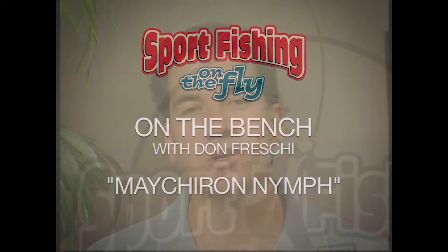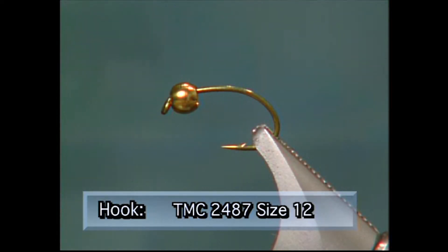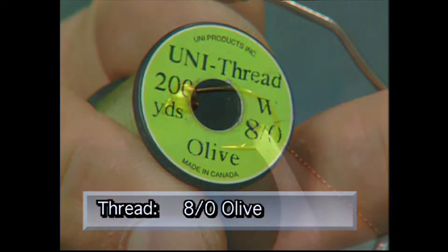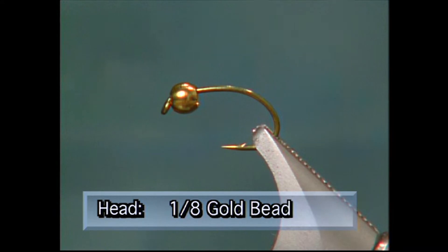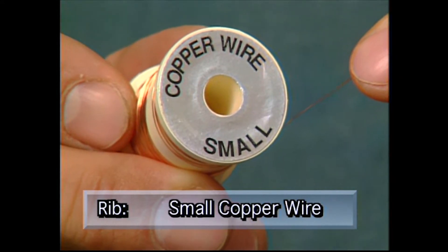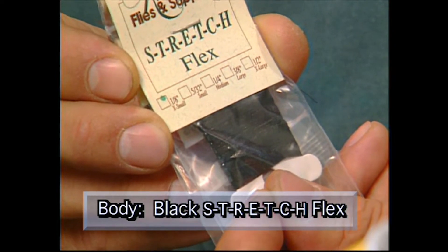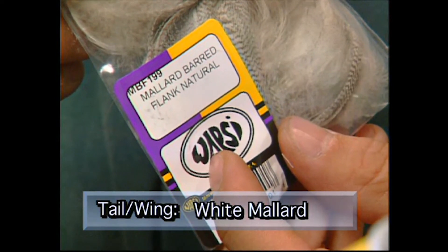This week on the bench we're going to tie the Maycron Nymph. It's actually a combination Mayfly Nymph and Chironomid. Make sure you have these materials ready before you tie the fly. For the hook, we're going to use the size 12 TMC 2487. We'll use 8/0 thread, a 1/8th gold bead for the head, some small copper wire for the rib, some black stretch flex for the body, some white mallard for the tail, and some white mallard for the wing. To start, I've put the 1/8th bead onto the hook and I'm going to tie in my thread and wrap it to the back of the hook where we'll put the tail on.